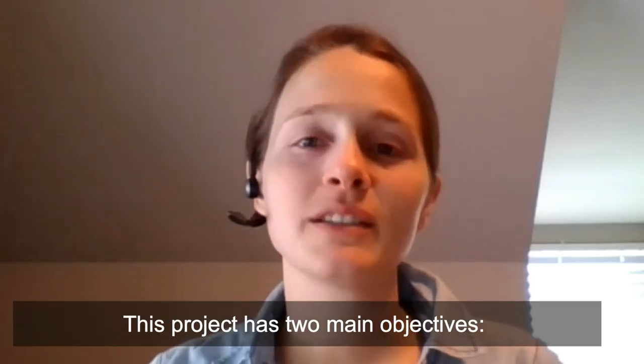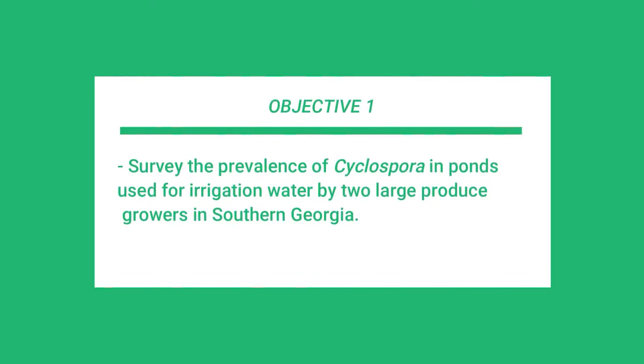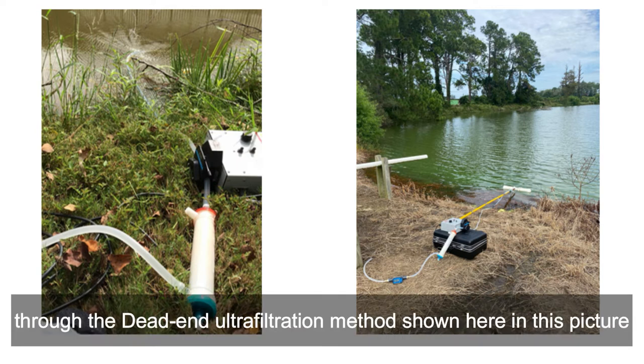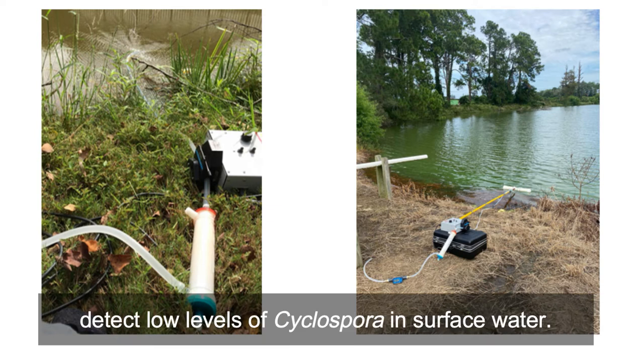This project has two main objectives. Objective one is to survey the prevalence of cyclospora in ponds used for irrigation water by two large produce growers in southern Georgia. This is accomplished by collecting up to 50 liters of water through the dead-end ultrafiltration method shown here in this picture. The filters are then back-flushed, resulting in the ability to detect low levels of cyclospora in surface water.